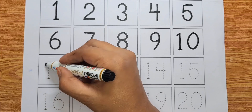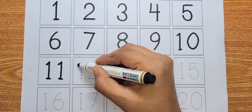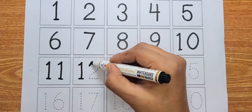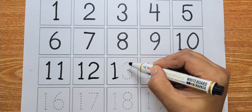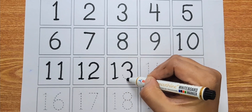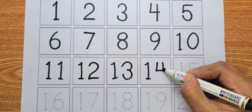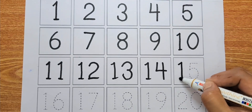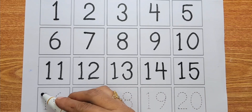Number eleven, number twelve, number thirteen, number fourteen, number fifteen, number sixteen.